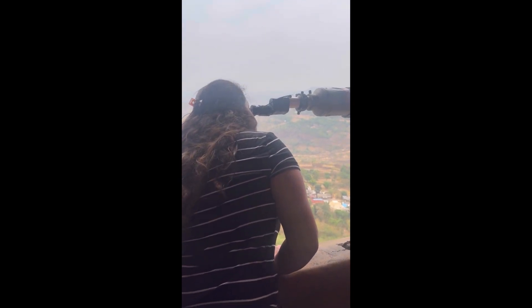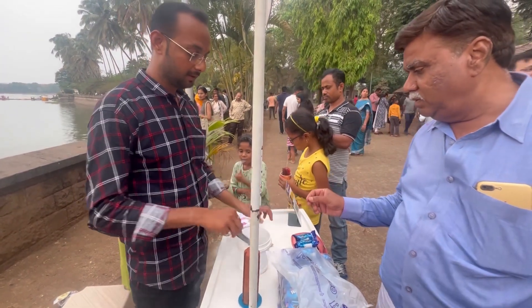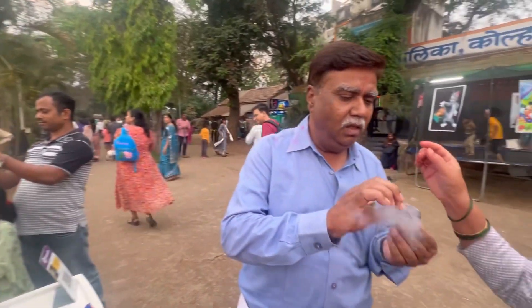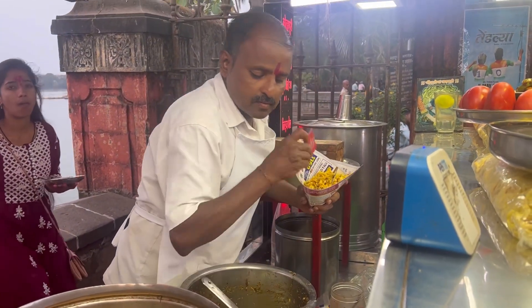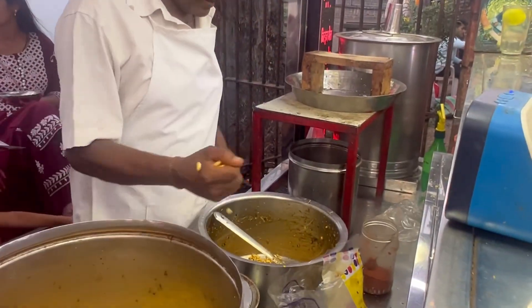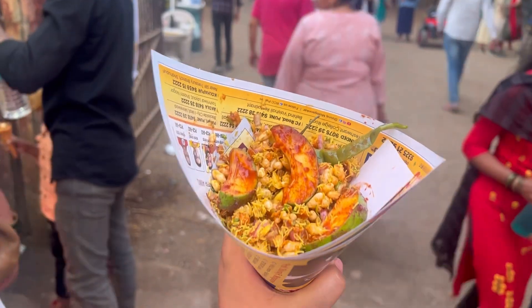We then went to Rankala Lake, and my father got excited seeing a guy giving smoke biscuits. He tried it and was more excited to know what was inside the box that the smoke was coming out of — I told him it's hydrogen. They both enjoyed it; it was 10 rupees. I tried the Kolhapuri bhaer — I was excited for this and it was good, it was decent. The star of the show was the kairi he gave — I really enjoyed that.